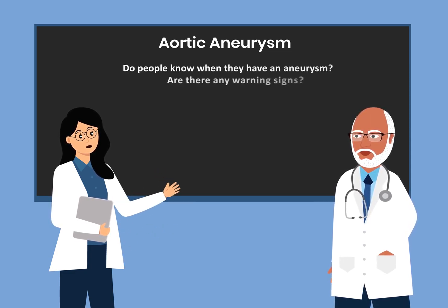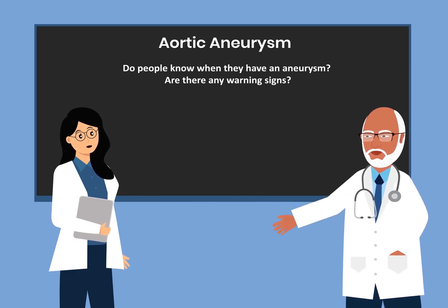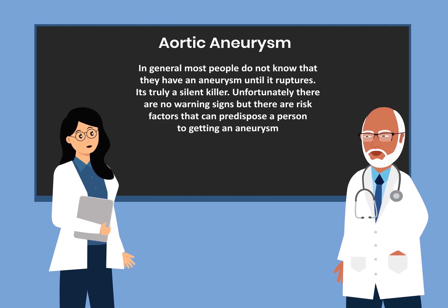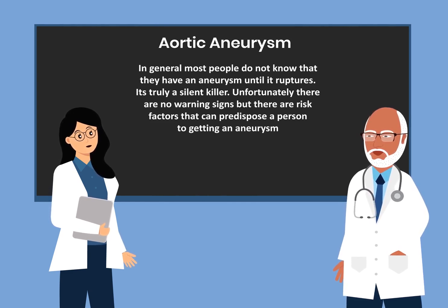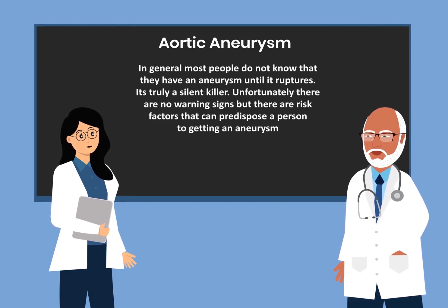Do people know when they have an aneurysm? Are there any warning signs? In general, most people do not know that they have an aneurysm until it ruptures. It usually is a silent killer — and it is truly a silent killer. Unfortunately, there are no warning signs, but there are risk factors that can predispose a person to getting an aneurysm.